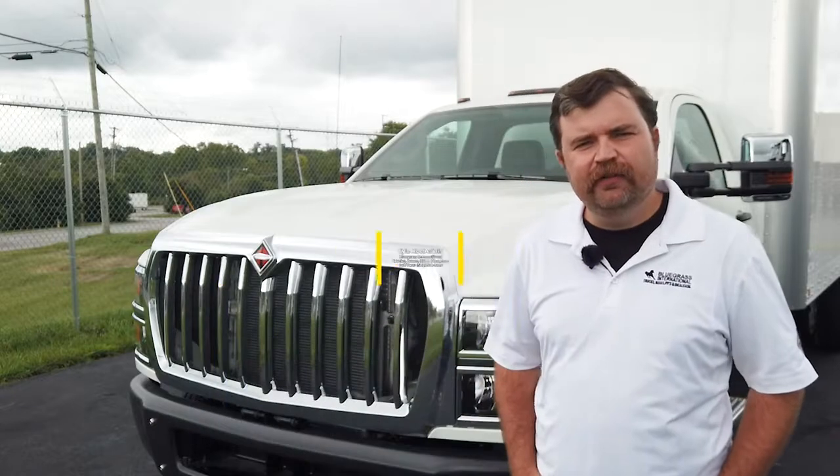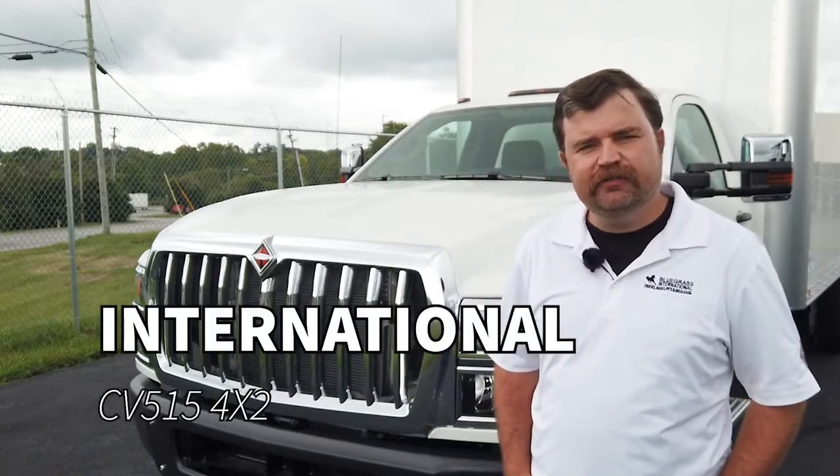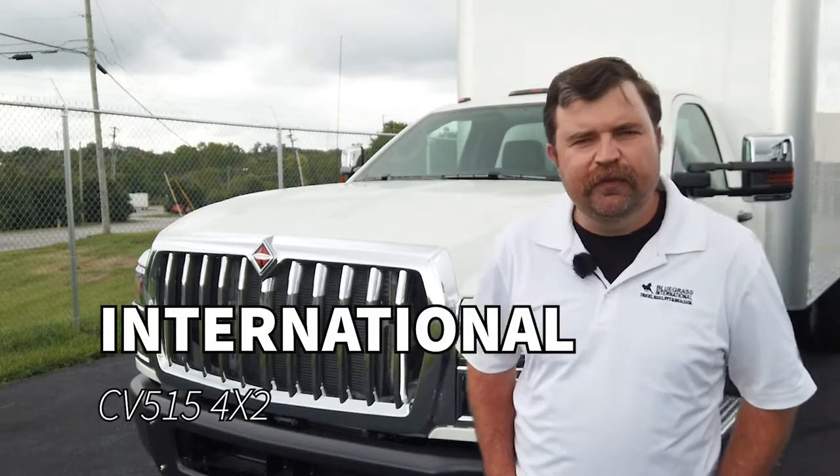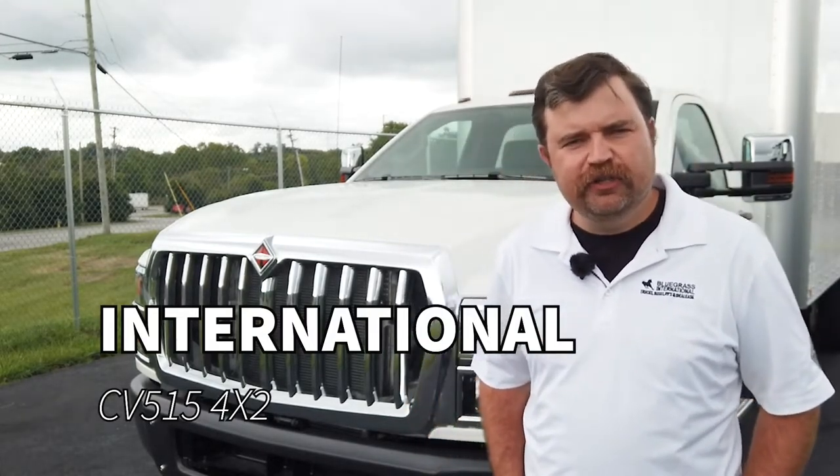Today, I'm standing in front of a 2021 International CV 515. The CV was a product that was derived from a partnership between International and General Motors.